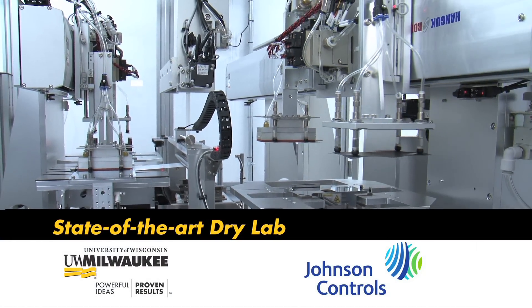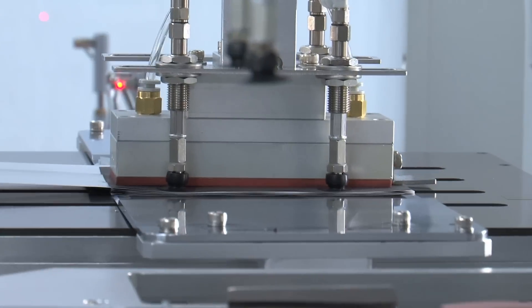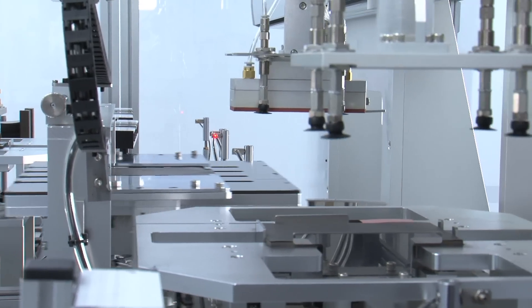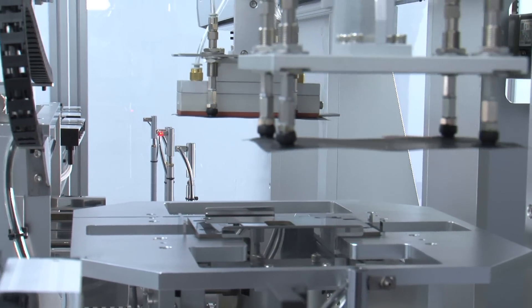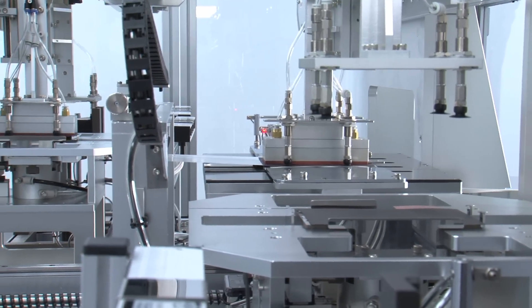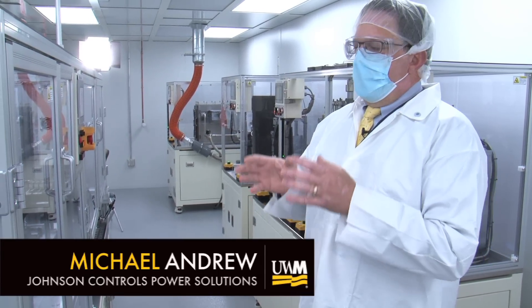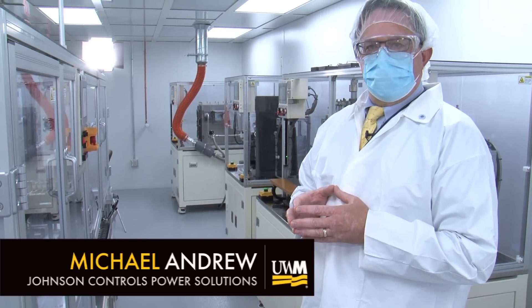This is the Johnson Controls Dry Room Laboratory at the University of Wisconsin-Milwaukee's Engineering Building. It's a collaborative laboratory for prototyping advanced lithium-ion chemistry cells for automotive applications. It really is something special in that it represents a unique technology processing capability, probably in North America, certainly in the United States, for dry lab assembly of advanced chemistry energy storage technology.